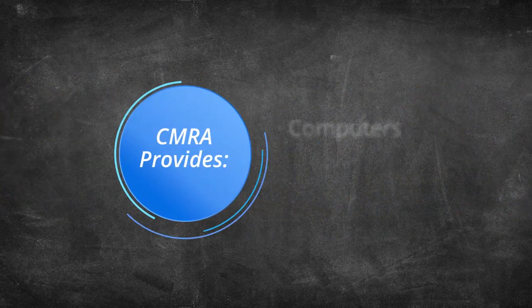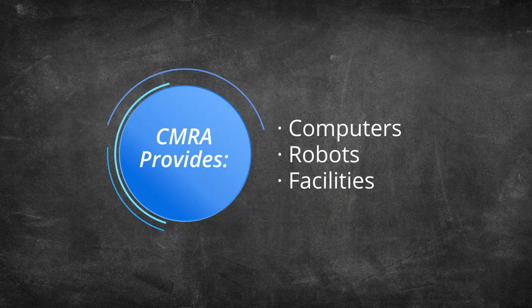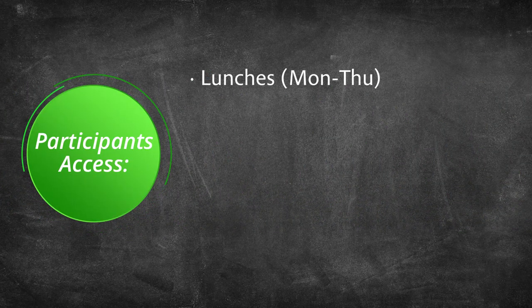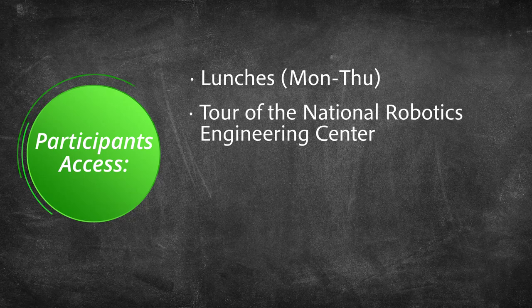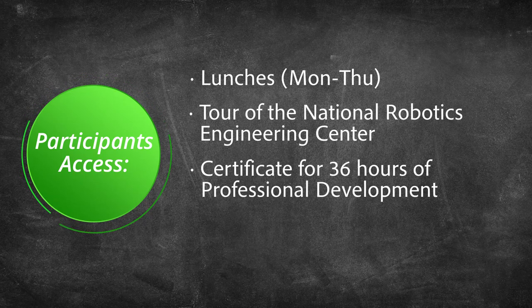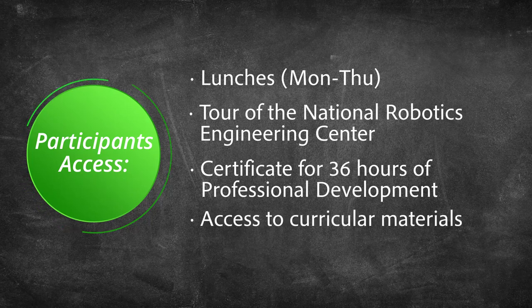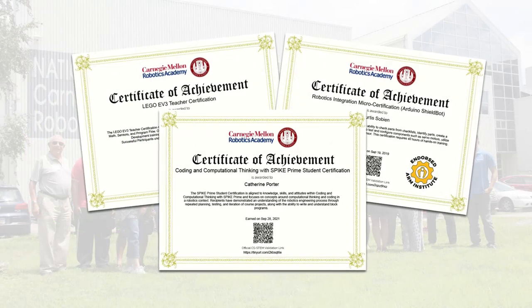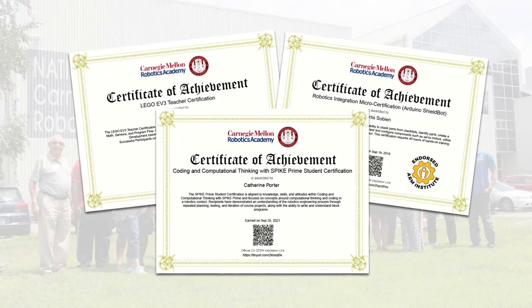They use our computers, robots, and facility to work through lessons from a student's perspective before discussing how those lessons might play out in their own classrooms. Delicious lunches are provided Monday through Thursday, along with a tour of the National Robotics Engineering Center and a certificate for 36 professional development hours. Educators also leave with access to curricular materials, presentations, program solutions, and other resources, as well as the opportunity to become a Carnegie Mellon Robotics Academy certified instructor.